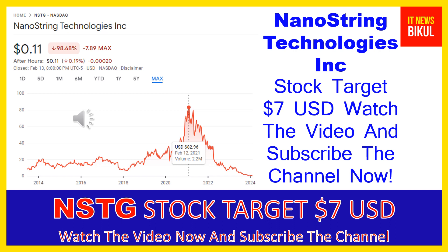You can clearly see on the chart of NSTG stock that the higher price was made on February 12th, 2021, at 82.96 USD. Now NSTG stock is available at very cheap rates, and here is a very big opportunity for investment because from here a bounce-back chart pattern is appearing. The bounce-back chart pattern has begun now, and after a few days NSTG stock can give a very huge sharp up-move rally from this level.